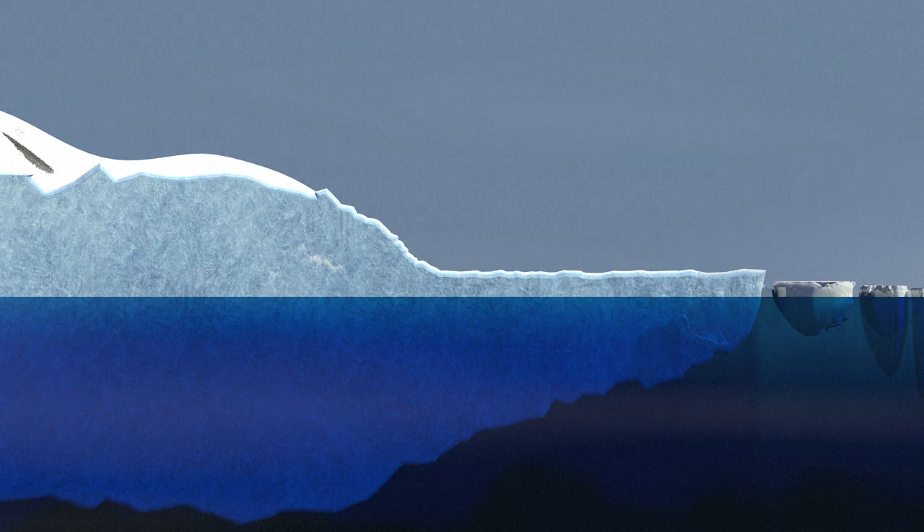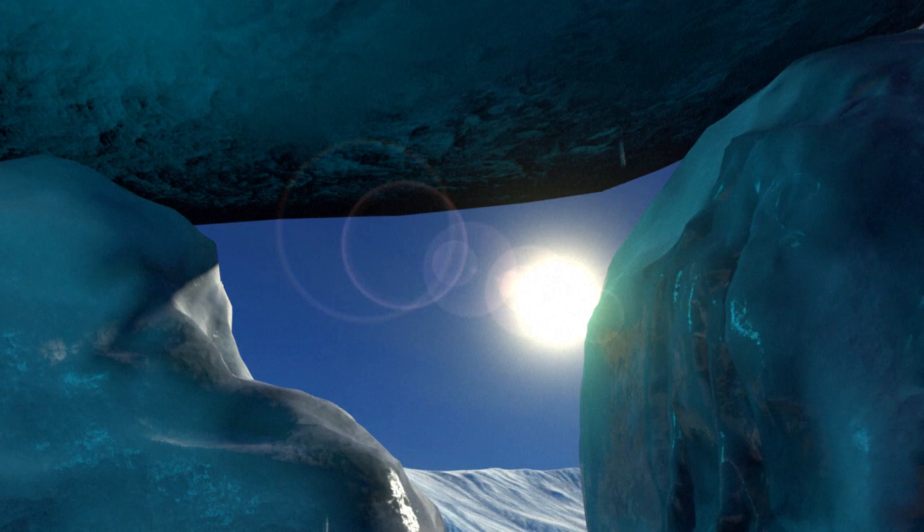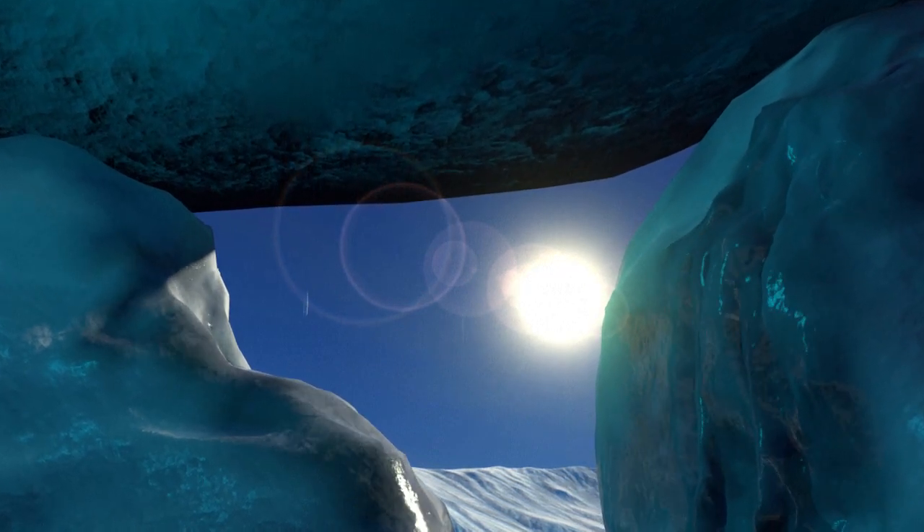Until recently, there was a rough balance between the amount ice shelves shed and accumulated. But now the ice is melting and melting fast, especially in the Antarctic.